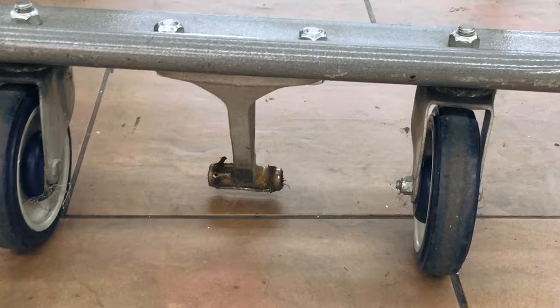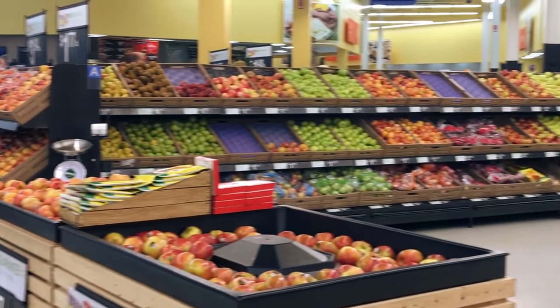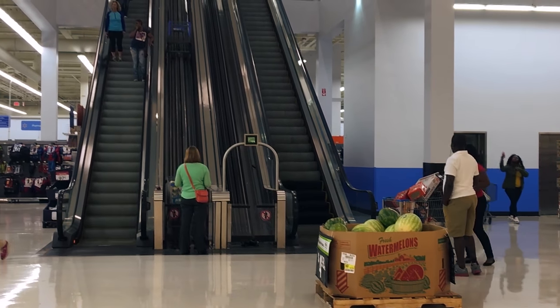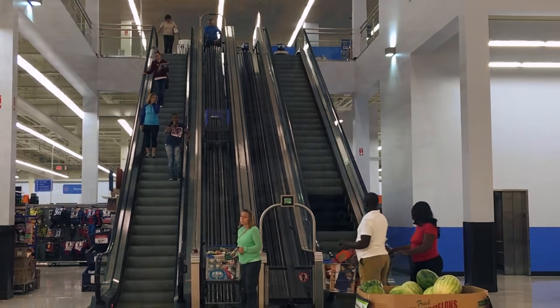I'm here in Albany, New York. I'm going to take you inside this double-decker Walmart. You can see that these carts are a little different — see that peg right there? I'll show you what that's for. At first glance it might just look like a normal Walmart, but as we look here to the left, there's your escalator to the second floor, and there are carts coming down the middle route.